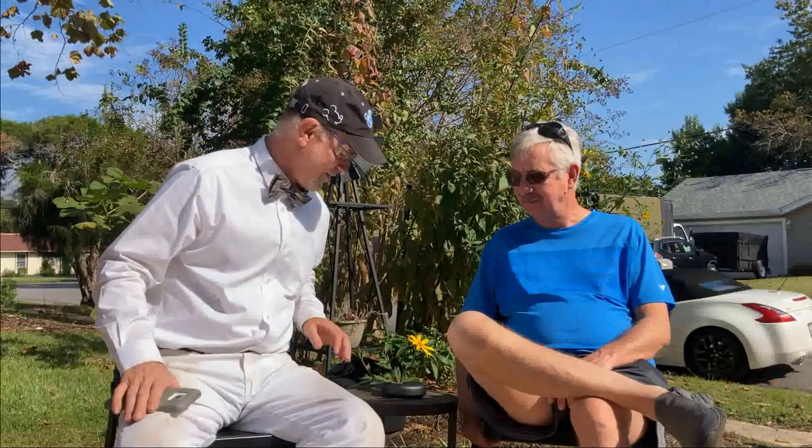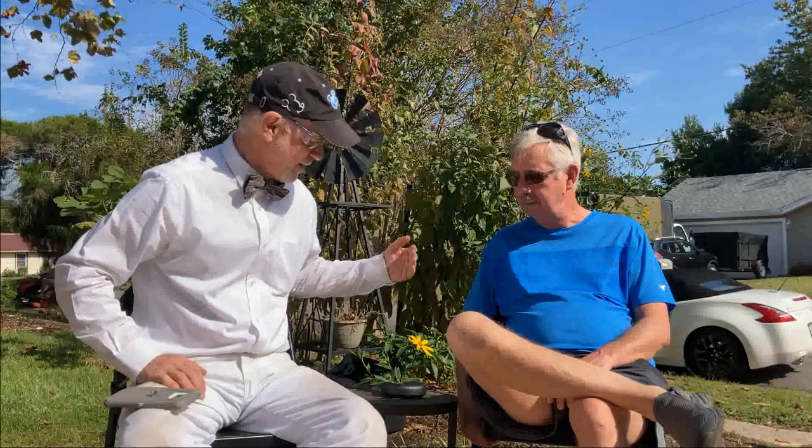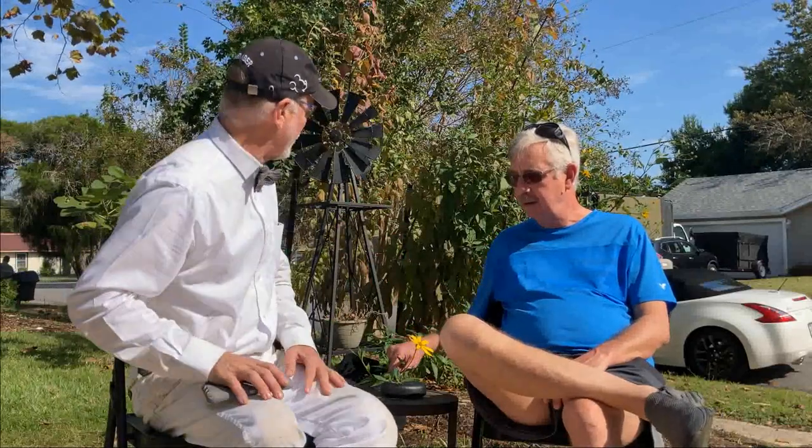We're going to have a little bit of an interesting day. It's Saturday, so we've got the lawn mowing next door, car washing over here, all kinds of stuff going on. But hopefully this eMeet Luna will be good enough for us and pick up our voices over and cut out the ambient noise.